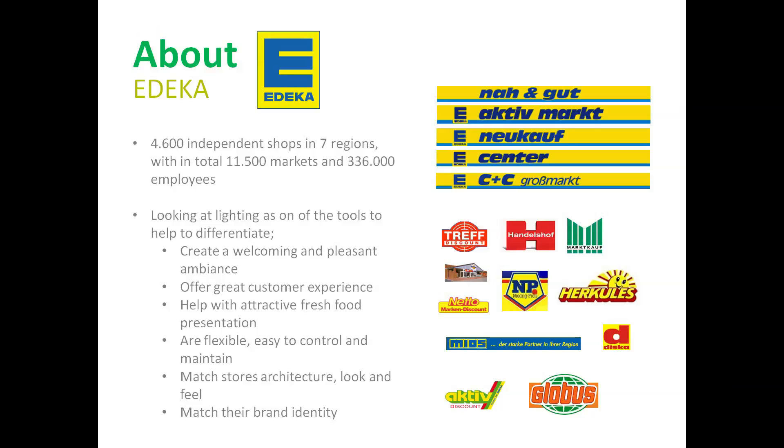Every shop owner of EDKAR is independent and may follow his own desires when it comes to shop design, illumination and customer attraction. This is why every project with EDKAR starts from scratch and demands Philips Lighting to create a completely new design and offer customized and unique solutions. Always dependent on the individual shop owner, the focus is either on energy efficiency, customer attraction, usability, or even all-in-one. By creating unique solutions, we support EDKAR shop owners in creating their own individual concept and underlining the shop identity in order to differentiate from competitors.